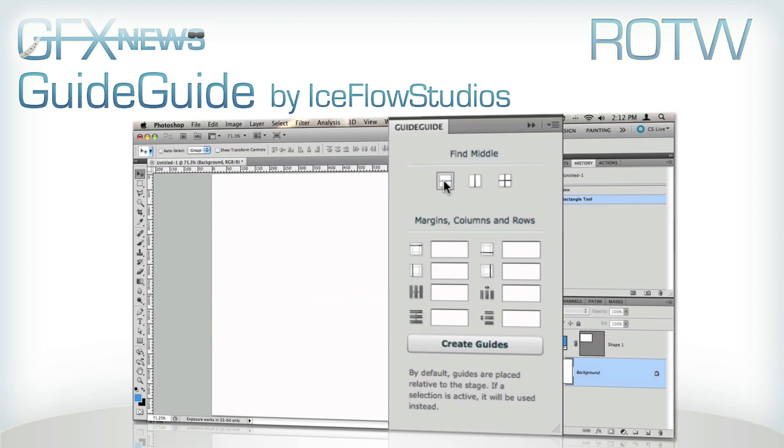This week's Review of the Week is a Photoshop plugin called GuideGuide. Guides can be really useful, and this plugin makes it so much quicker to get guides in the right place. As shown in the review, you can set it for the centre — horizontal and vertical — set different margins, different columns, different rows, and different spaces between the columns. Definitely go check out the website and the download link, and check out the review that Iceflow Studios did. If you want, let him know he's been featured in GFX News.